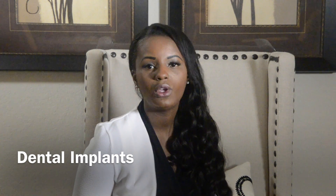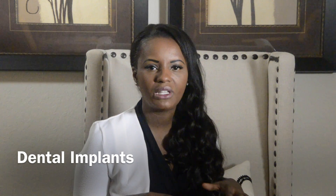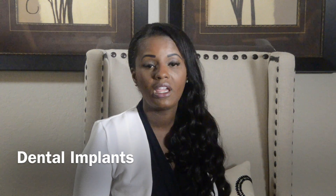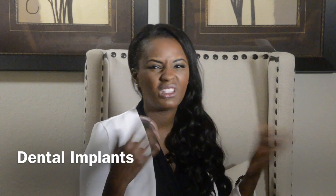Who needs a dental implant? A dental implant is for anyone missing a tooth. Sometimes a dentist might tell you that a tooth is no longer savable, so when we remove the tooth we need to replace it. Other times, people have dentures that move around quite a bit, and dental implants can keep those dentures in place.